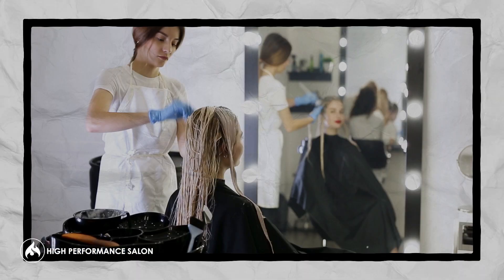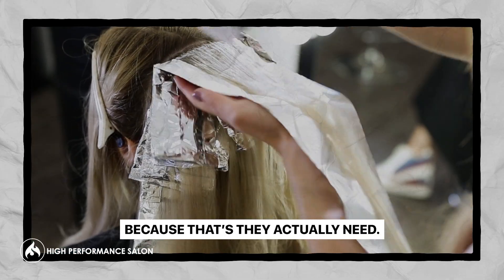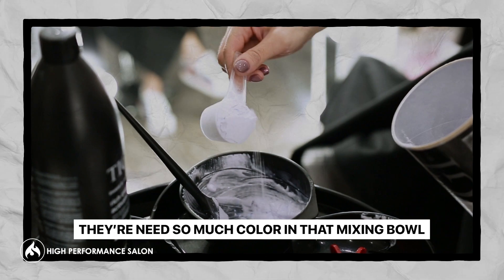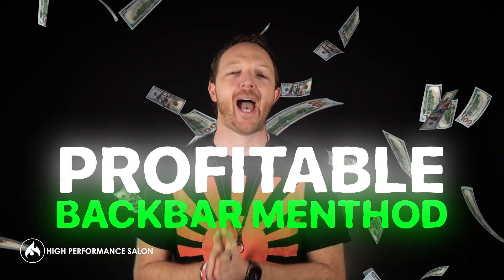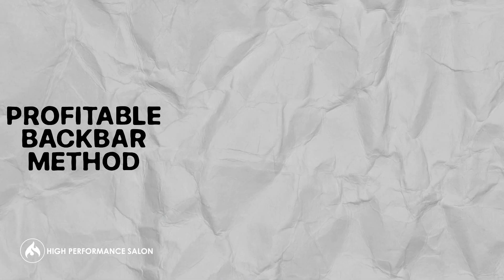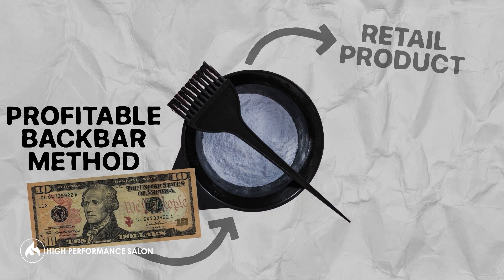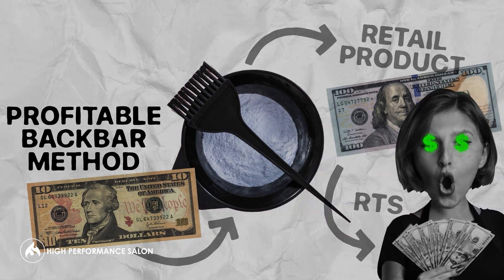Let me put it this way. When you mix color in the color bowl, you're probably not thinking, oh no, I'm charging them so much money for this hair color — because that's what they actually need. In order to get the result they're after, they're going to need that color in the mixing bowl. Which is why we created something called the profitable back bar method, that actually allows you to charge for the color being mixed in the bowl as a retail product and allows you to pay the stylist as retail sales.